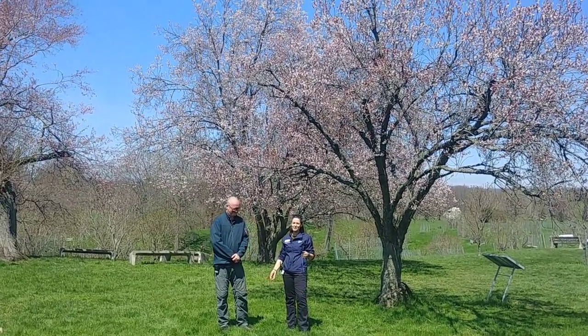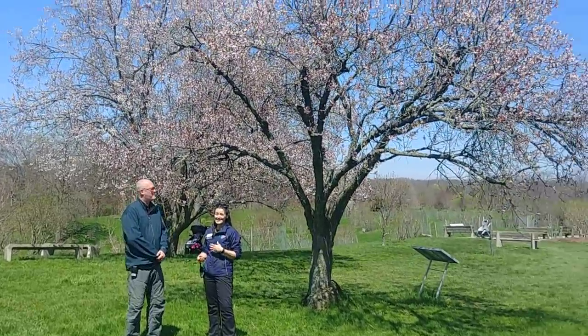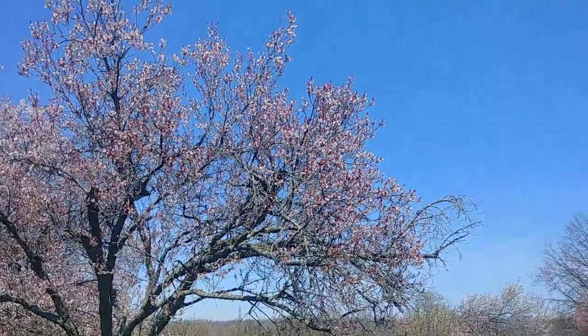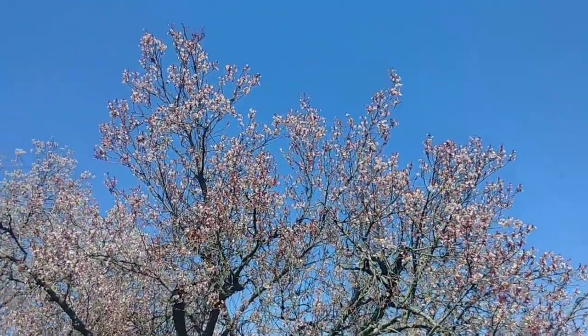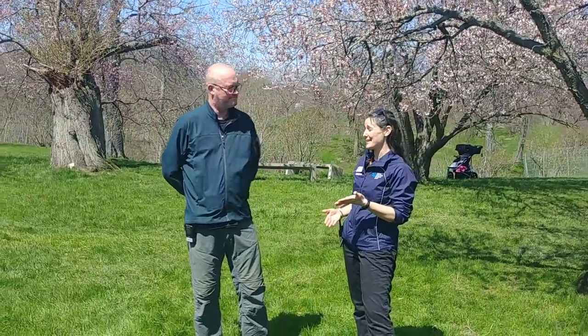Welcome back to the Arboretum everyone. We are here to check on the progress of the flowering cherries and they are looking pretty spectacular right now. They're buzzing with the energy of pollinators and we have Alex, our Curator of Collections, with us to tell us a little bit about these magnificent trees.